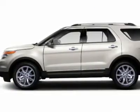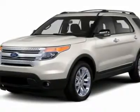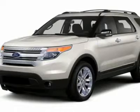Aluminum wheels, four-wheel drive, cruise control, floor mats, six-speed automatic transmission, and AM-FM stereo radio.